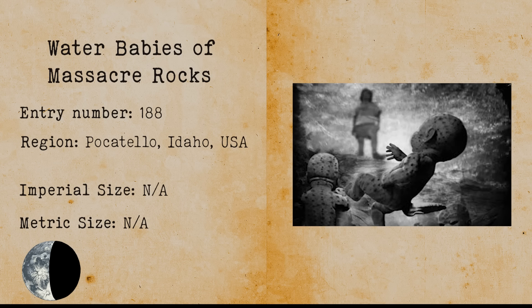Water Babies of Massacre Rocks. Water Babies of Massacre Rocks are cryptids that stem from a tragic Native American story. After Native Americans invaded this area many years ago, a severe famine hit. This famine got so intense that the village didn't have enough food to feed newborn children, and thus the village decided to force mothers to drown their babies in the river after they were born. According to some stories, you can still hear the sounds of babies crying when you sit in silence by the river because their spirits never left it.